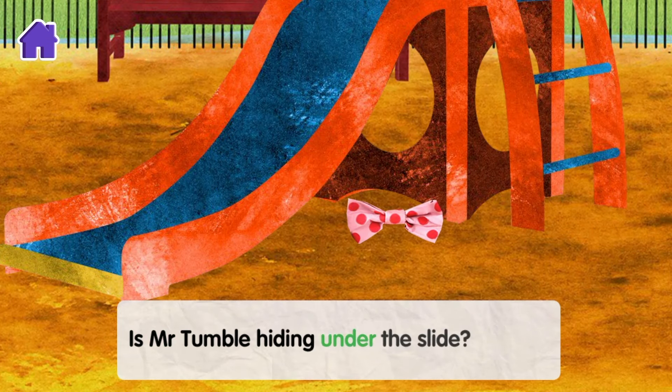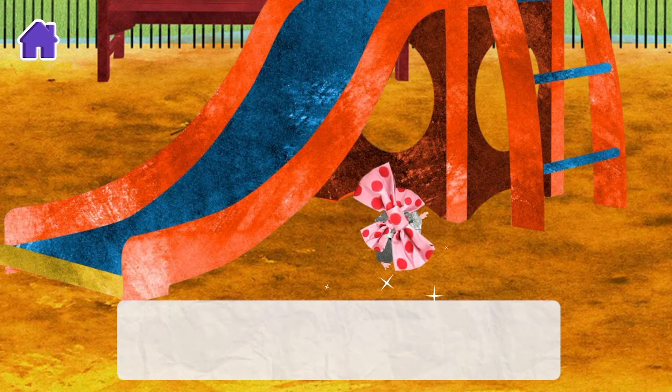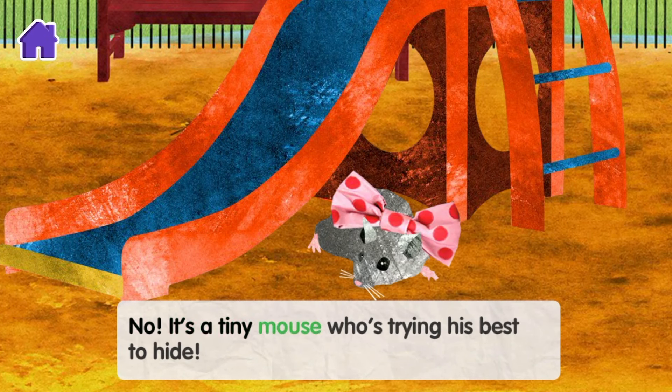Is Mr Tumble hiding under the slide? No, it's a tiny mouse who's trying his best to hide.